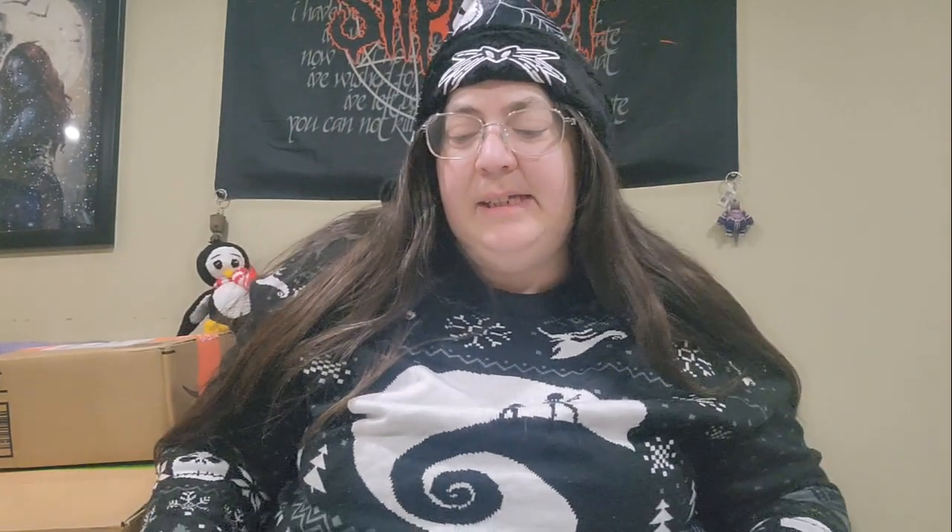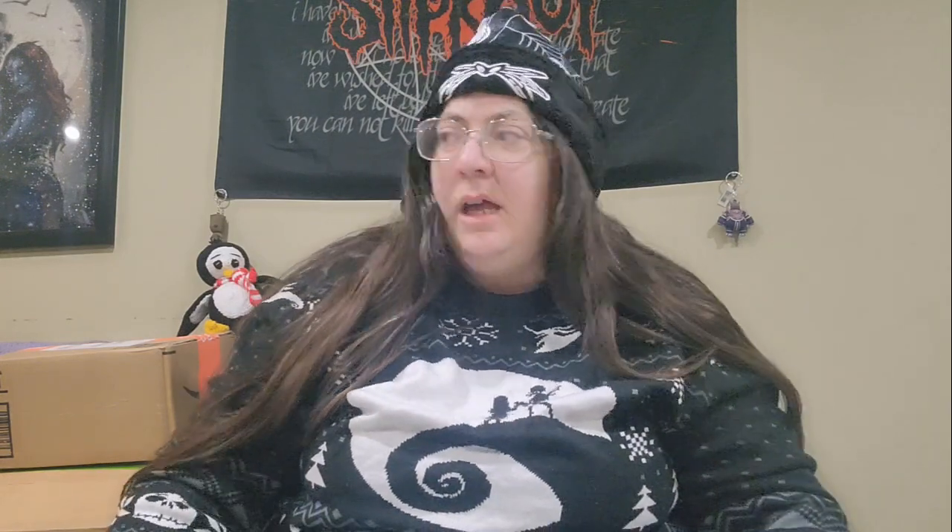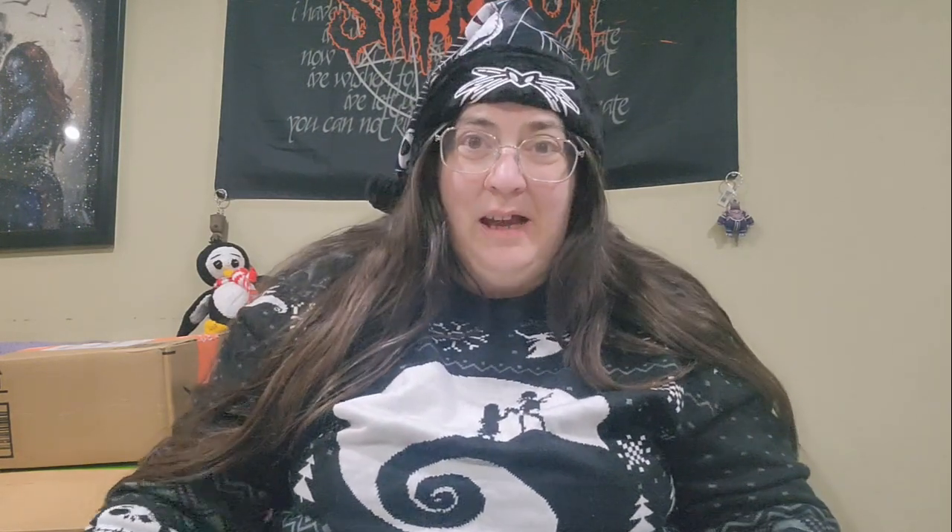Hi, Merry Christmas. Welcome to YOH Crochet. My name is Anita and today I am opening up some happy mail from Nancy from She's Got Yarn.